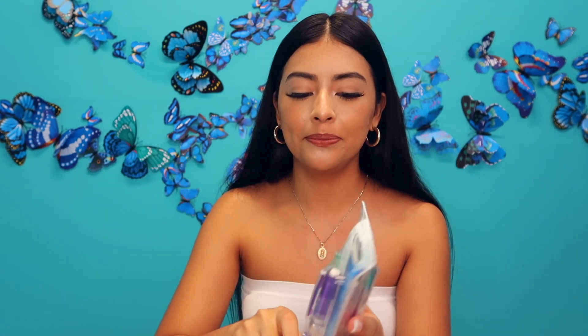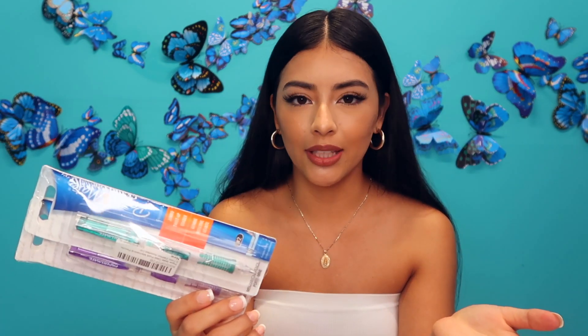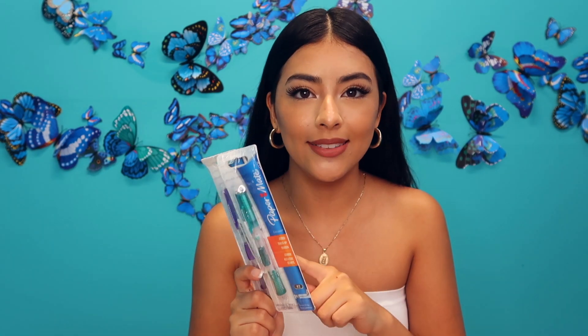My favorite pencils of all time — these right here. Sometimes it's really hard to find them at the store whether it's Target or Walmart, so I just decided to purchase them online. This comes with four pencils; it's the 0.7 lead. I usually only use one during my semester and rarely lose it.